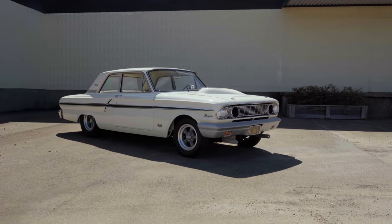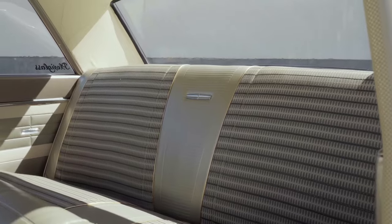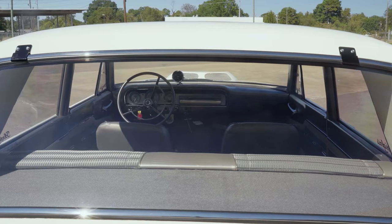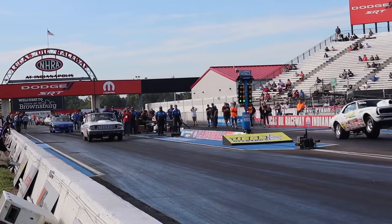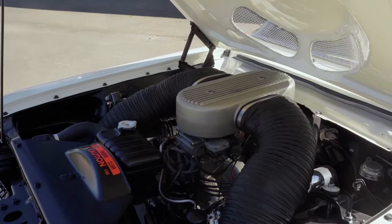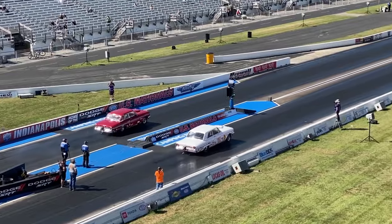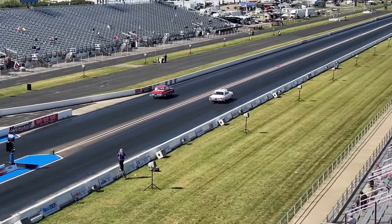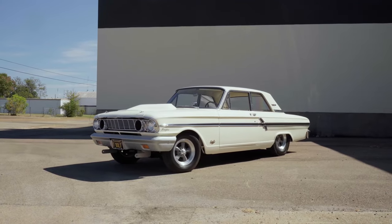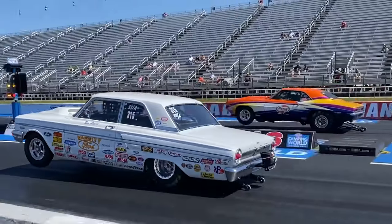Today, factory number-matching Thunderbolts are among the pinnacle collector cars for Ford enthusiasts, with prices routinely reaching into the multi six-figure range. The 1964 Ford Fairlane Thunderbolt was a legendary muscle car designed for the drag strip, featuring a lightweight body, fiberglass components, and a powerful 427 7-litre V8 engine with upwards of 600 horsepower that dominated the quarter mile. The Thunderbolt's brief but impactful existence left an indelible mark on American automotive history, showcasing the marriage of raw power and purpose-built engineering.